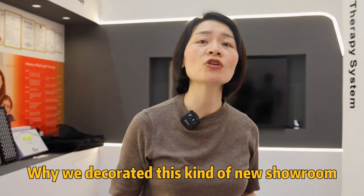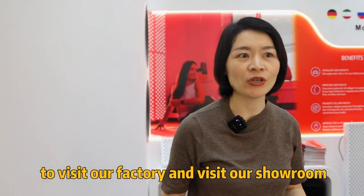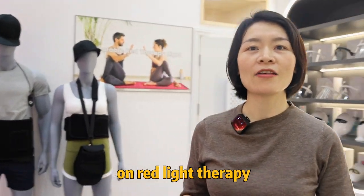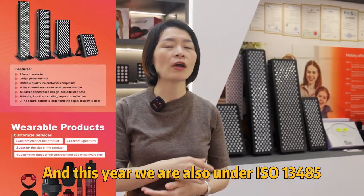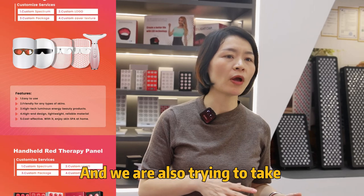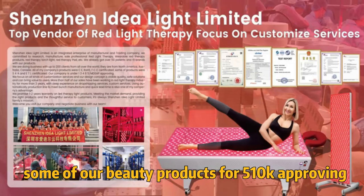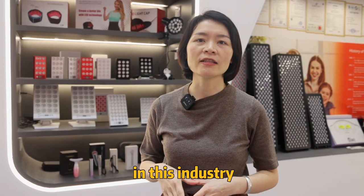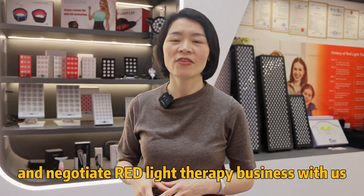We decorated this new showroom and we truly welcome all customers from all over the world to visit our factory and showroom. We are going to be the top supplier in red light therapy. This year we are also under ISO 13485 and our quality system is improving. We are also trying to get our beauty products through 510K approval, so we are striving to be a better and better supplier in this industry. Welcome to visit our factory and negotiate business with us. Thank you so much.